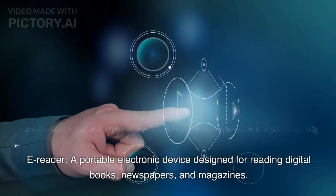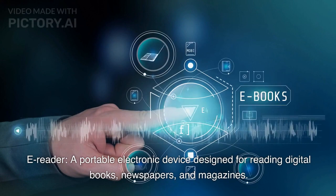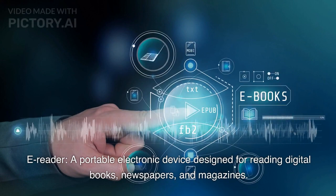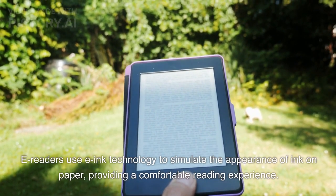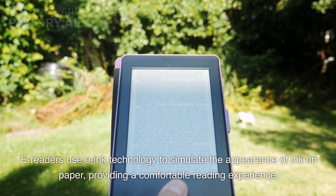E-Reader. A portable electronic device designed for reading digital books, newspapers, and magazines. E-readers use e-ink technology to simulate the appearance of ink on paper, providing a comfortable reading experience.